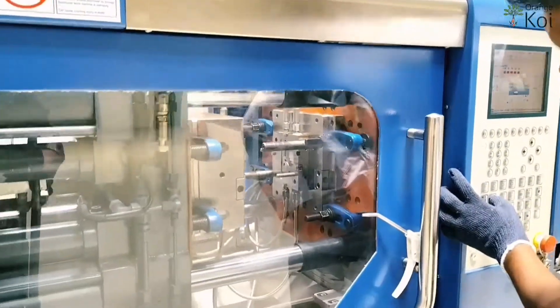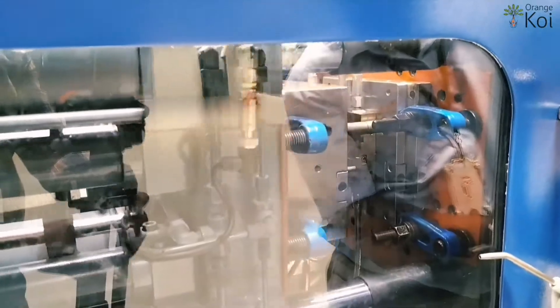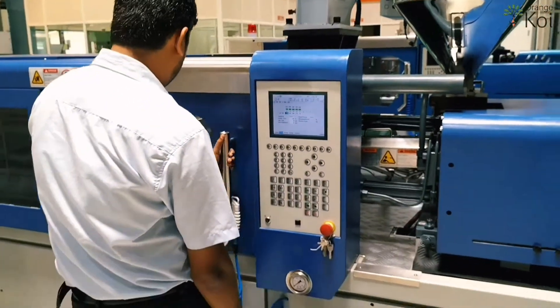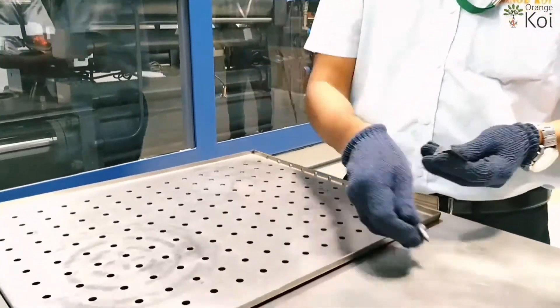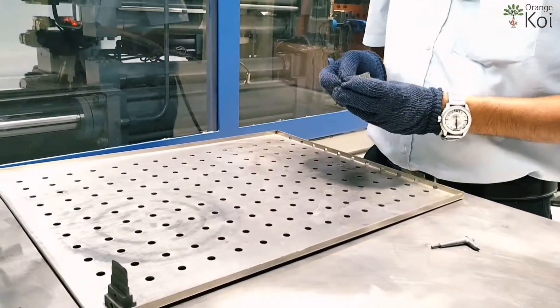Metal injection molding is the process which merges two established technologies: plastic injection molding and powdered metallurgy. It offers greater design freedom and a manufacturing capability of producing precise, complex parts in large quantity.